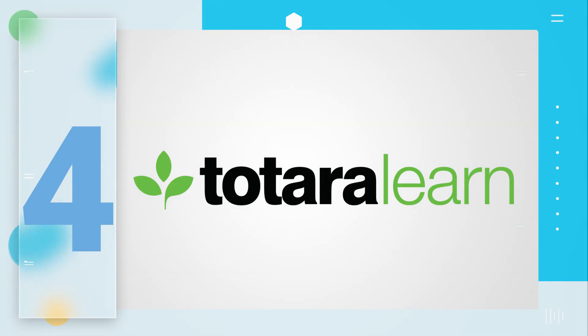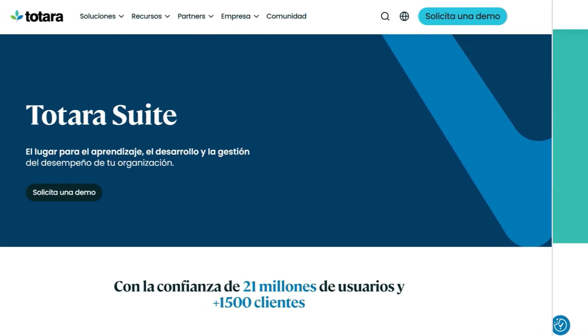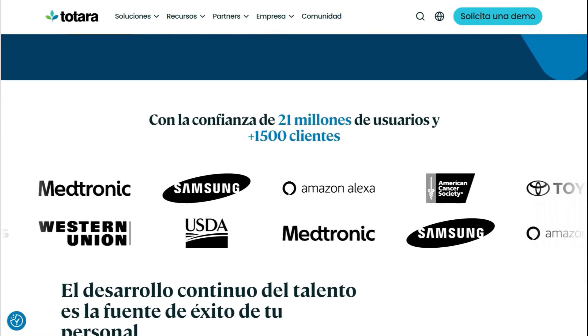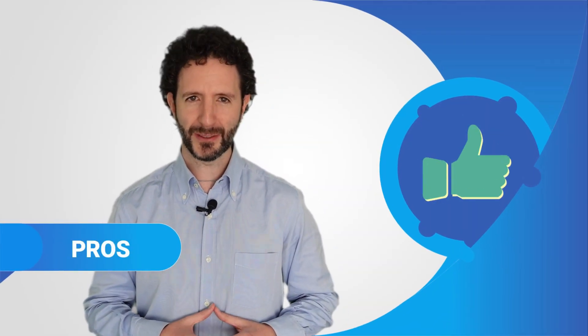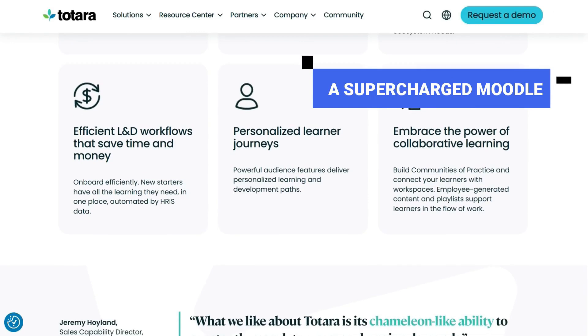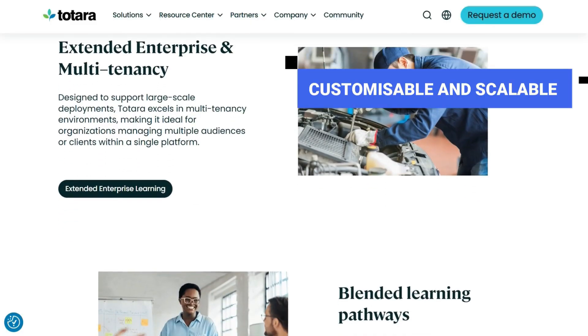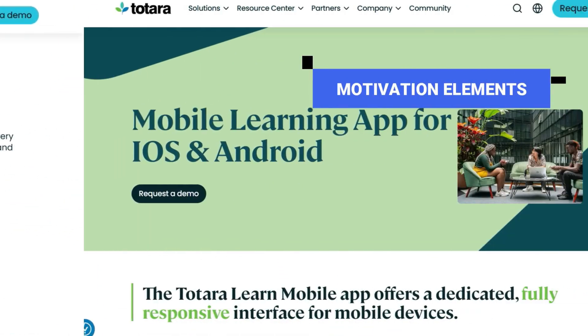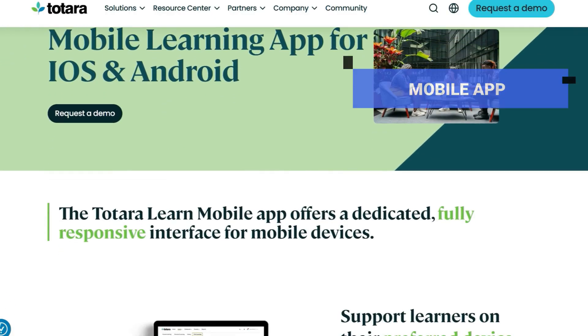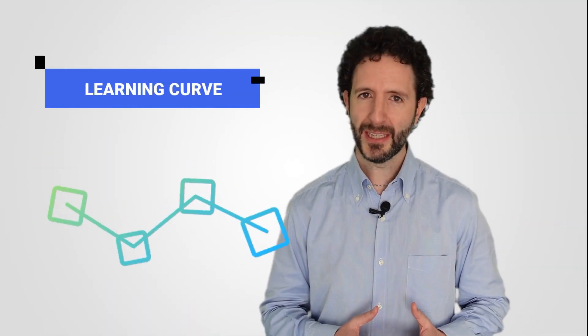Among Totara's solutions is Totara Learn, an open-source LMS that can adapt very well to the demands of businesses. It provides other complementary products for performance management, professional development and collaboration. The positive aspects: it is based on Moodle but with additional features for learning management. In addition, it is highly customisable and scalable, includes badges to motivate student achievements, and has a mobile app. The one negative is basically just one point: the learning curve can be steep for some users.